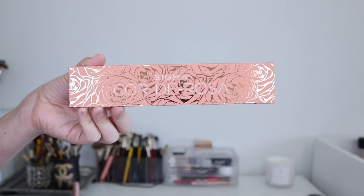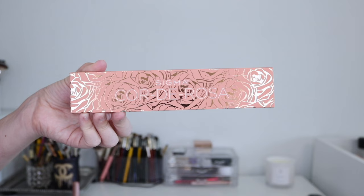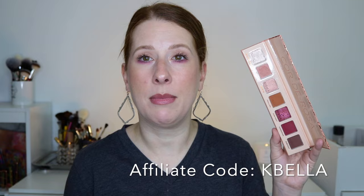One palette I instantly thought of was the Corde Rosa Mini from Sigma — or the full size if you have it. I have the mini, and it's a seven-pan eyeshadow palette with beautiful shades. The first four shades give more neutral vibes, good for every day, but then you have these deeper, almost cranberry and raspberry shades that are absolutely stunning for springtime. Corde Rosa — I think of roses and flowers and rosy shades in spring. I have a code with Sigma: KBELLA, if you want to save some money.